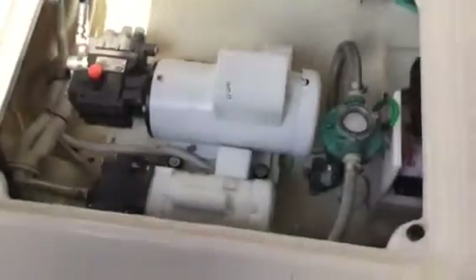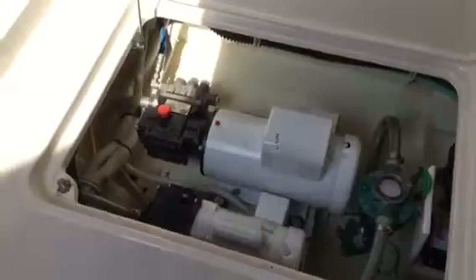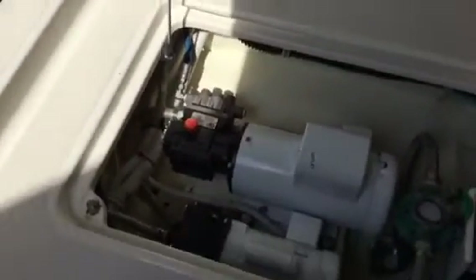The boat does have a set of spare props. Also, one of the unique features about this boat is she has dual air conditioner pumps and dual fresh water pumps. You only need one when you're operating the boat, but should you go to the Bahamas or somewhere and one of them goes out, you have a spare already.